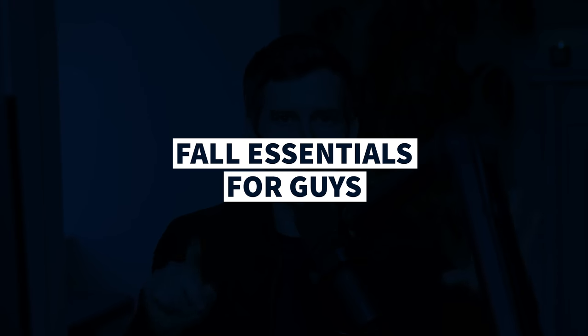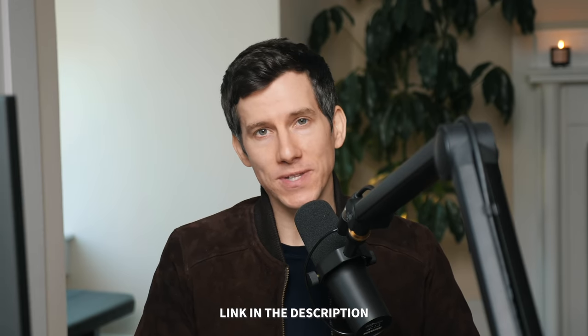It's usually a good idea to start thinking about your fall wardrobe before it gets too cold out, so in this video we're going to go over six fall essentials for guys. I'll link to everything I show you in this video down below in the description.